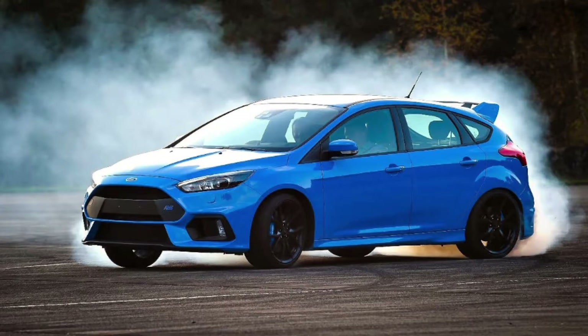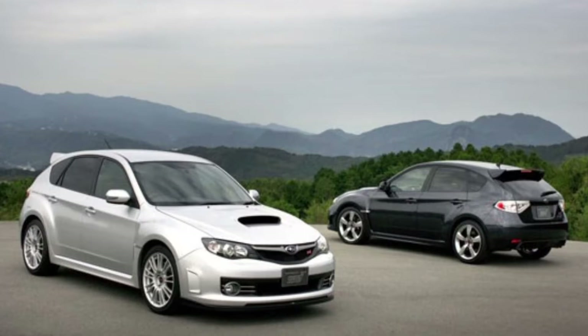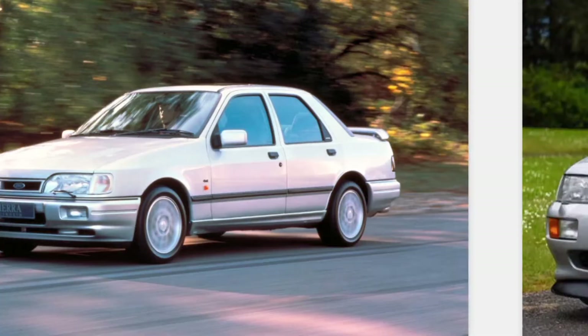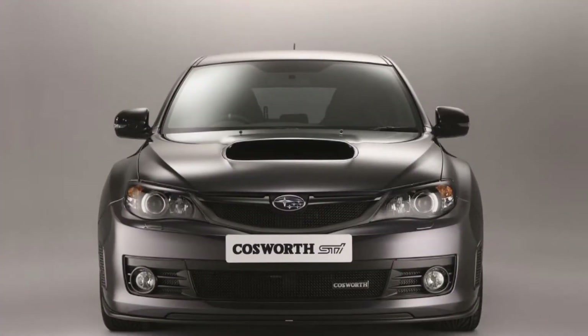Next would be the Subaru Impreza Cosworth WRX STI CS400. This car is just a Subaru Impreza WRX STI hatch tuned by Cosworth — the people who did those amazing Fords — tuned to 400 horsepower. To think you could get a 400 horsepower hatch; nowadays we'll talk about that later, but back in 2010 it was a bigger deal.